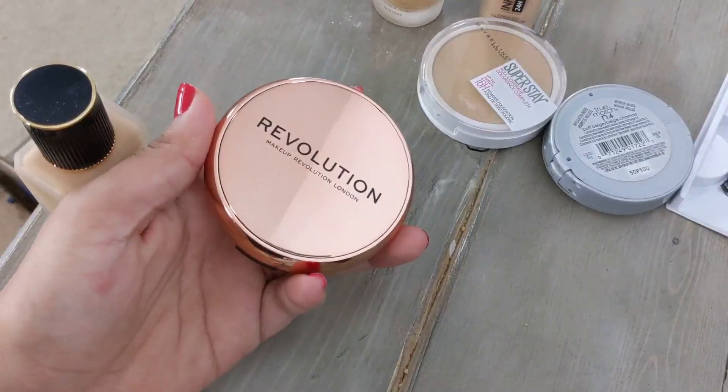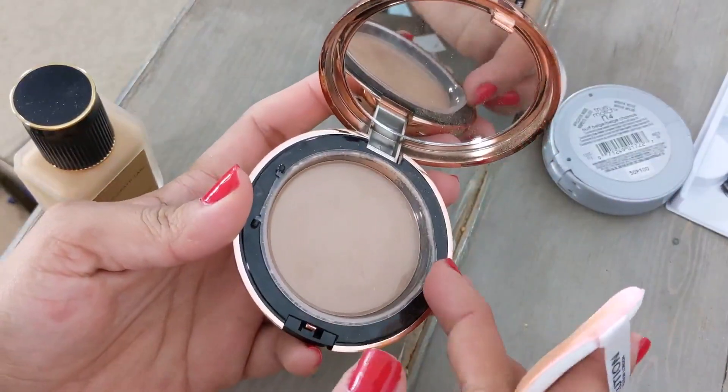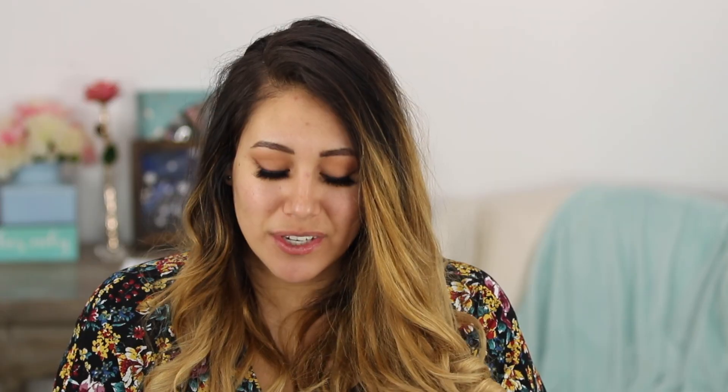I'm starting with a drugstore foundation. I don't know what it is about Revolution but I'm obsessed with their brand — even though almost all of the Revolution Conceal and Define foundations have not worked for me. Today we're trying out the Conceal and Define Satin Matte Powder Foundation. It says satin matte but it contains hyaluronic acid, which is key for dry skin, so this should work well.